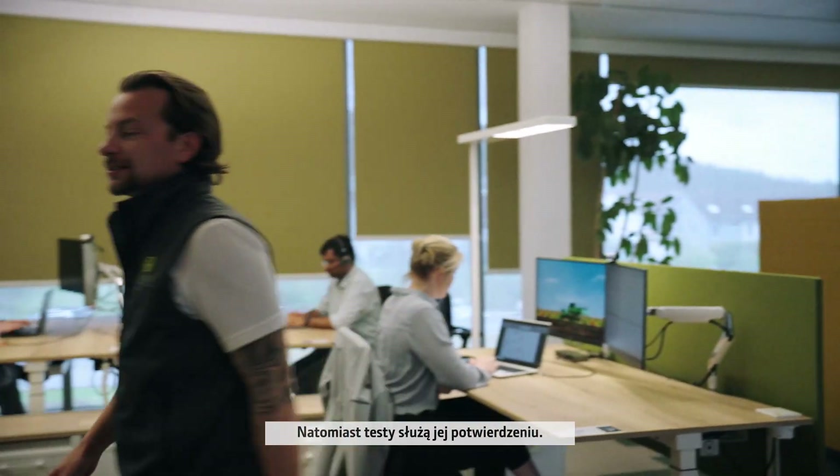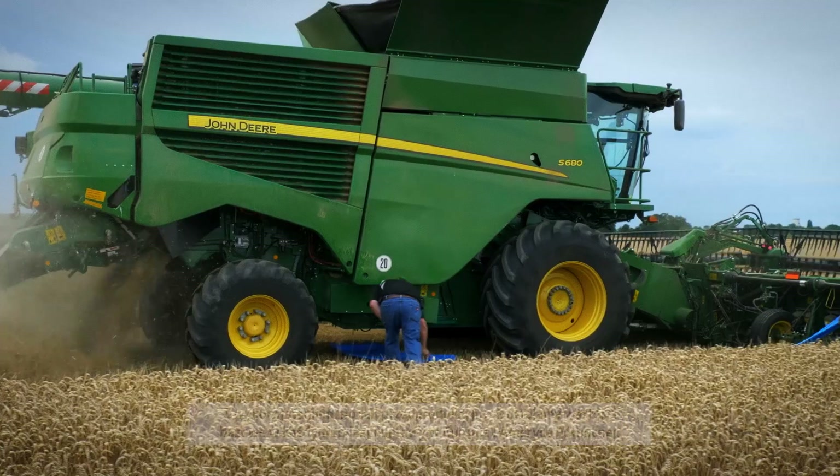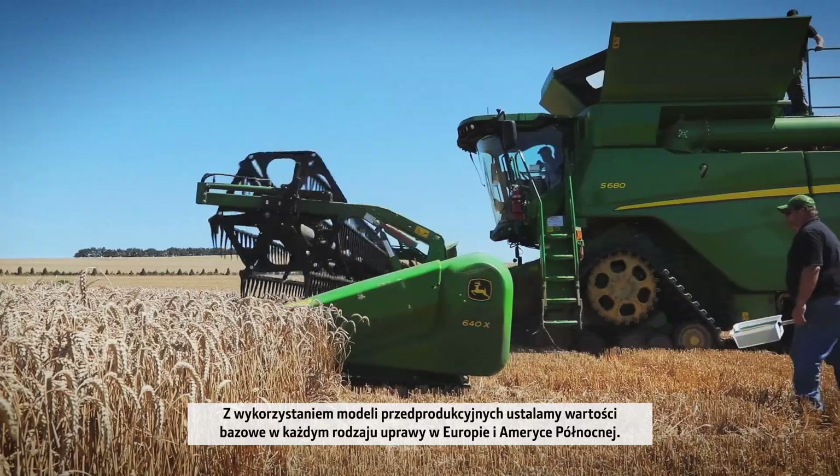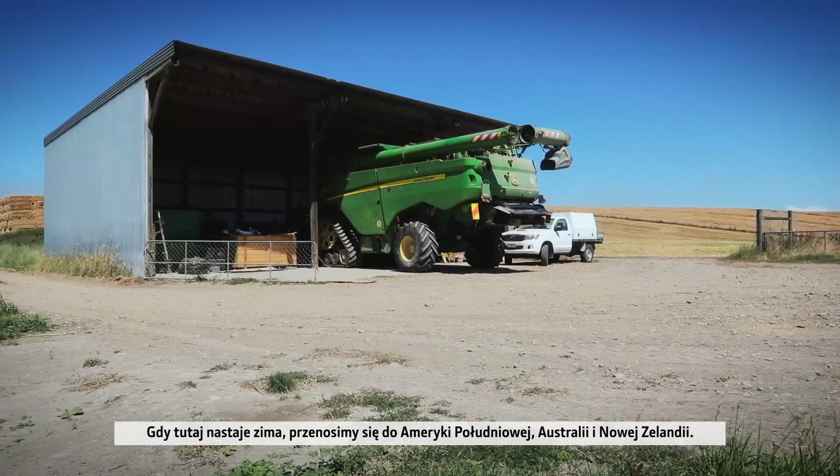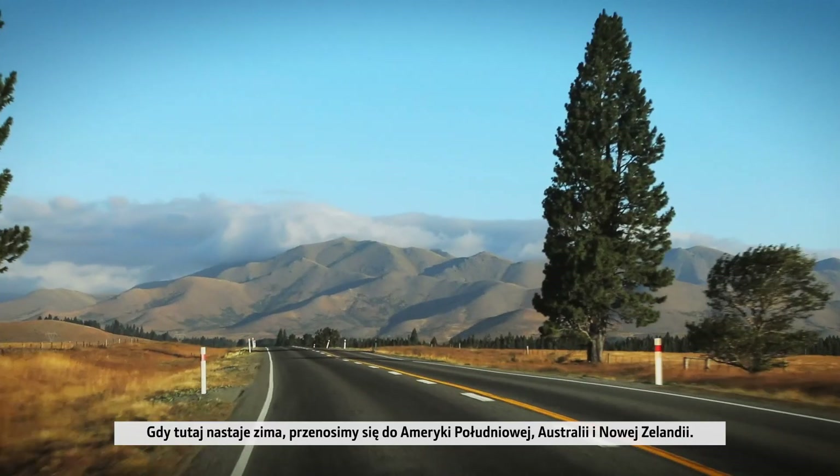But testing is what proves it. Pre-production models are benchmarked in every type of crop in Europe and North America. When it's winter here, we move to South America, Australia and New Zealand.